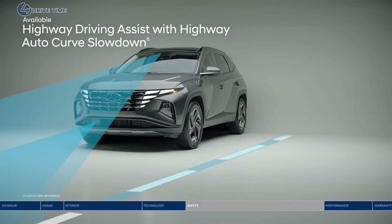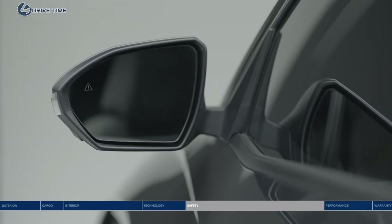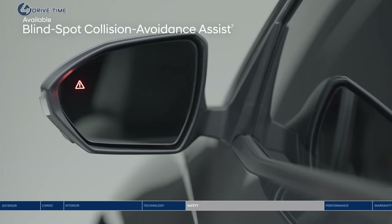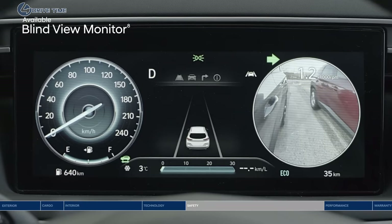Highway driving assist acts like your co-pilot, helping keep you centered in the lane and traveling at a safe distance from the vehicle ahead. It can also help you keep to the speed limit, adjusting your pace based on GPS and highway data, and automatically decrease your speed before entering a curve. Change lanes with confidence thanks to blind spot collision avoidance assist — if a vehicle is detected in your blind spot, it will alert you and can apply gentle braking to deter an unsafe lane change. The blind view monitor also gives you another perspective.